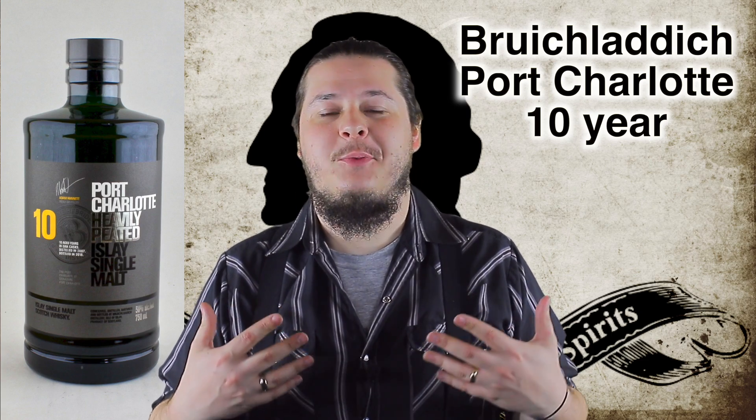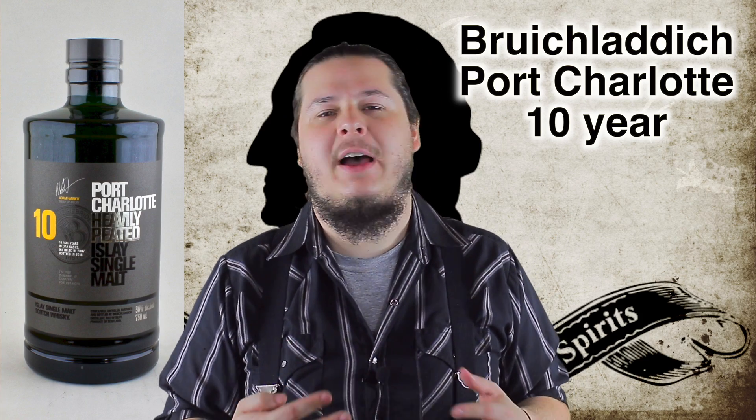This is an amazing whiskey — number 4 for 2018 on the Whiskey Advocate Top 20. This is just over-the-top deliciousness.